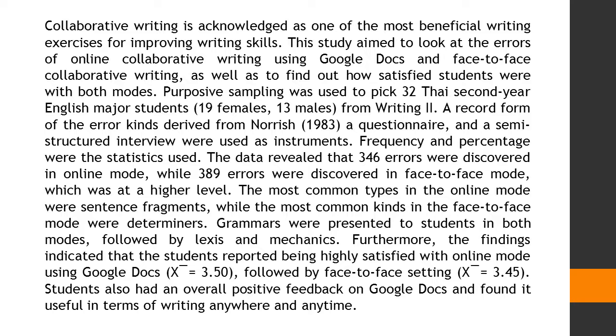Purposive sampling was used to pick 32 Thai second-year English major students — 19 females and 13 males — from Writing 2. A record form of error kinds derived from Norrish (1983), a questionnaire, and a semi-structured interview were used as instruments. Frequency and percentage were the statistics used.